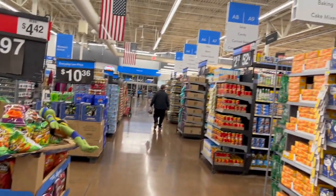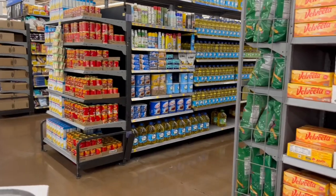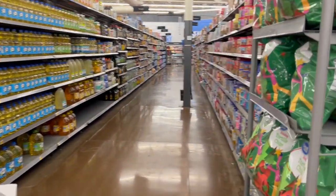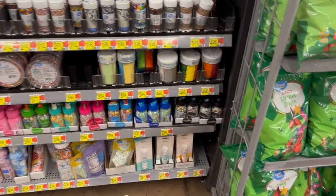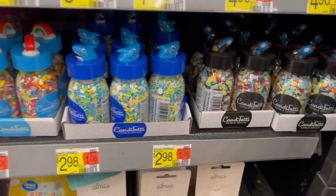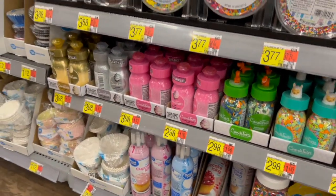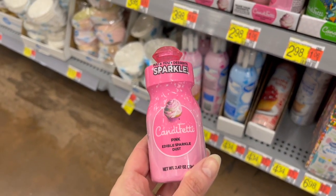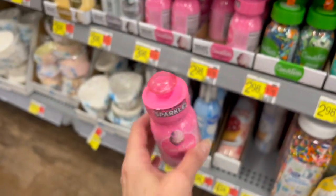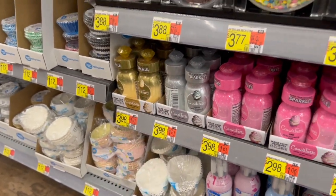Let's grab my cart and go down aisle A10, A11 to check out the entire baking collection. I really want to focus on a lot of the sprinkles and the fun things for making cookies and baking this holiday season. This is pink edible sparkle dust for $2.98 — they also have it in silver and in gold.